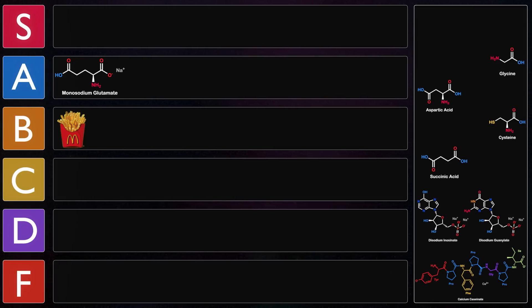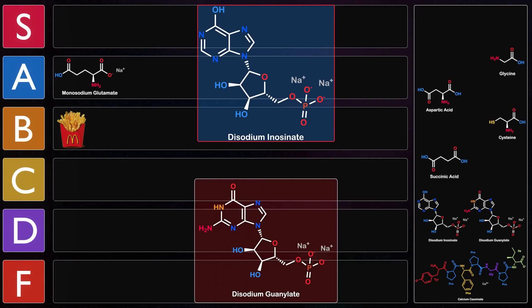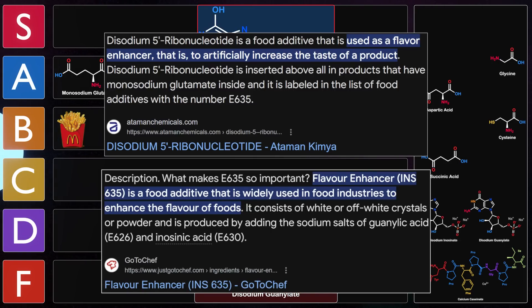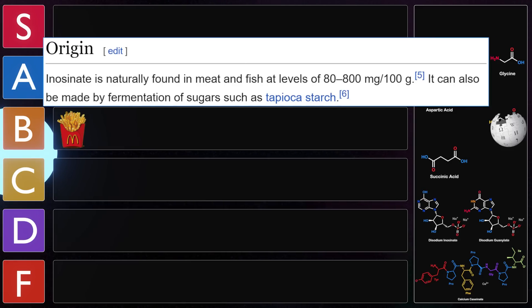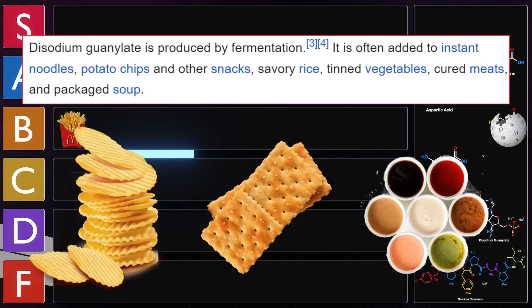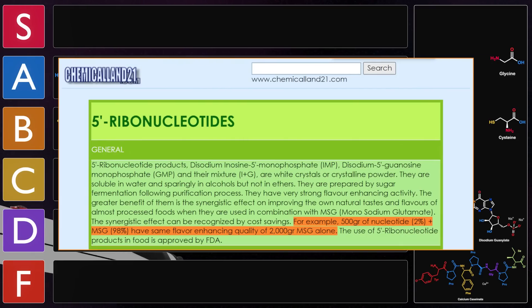Alongside disodium inosinate is disodium guanylate, the natural sodium salt of guanosine monophosphate (GMP). Together they are added to foods as flavor enhancers known as disodium-5' nucleotides, or food additive E635 — the flavor enhancer dream team. Disodium inosinate is found at 80–800 mg per 100 g of meat or fish and is made through fermentation of tapioca starch. A mixture of 98% MSG and 2% E635 has four times the flavor-enhancing power compared to MSG alone.